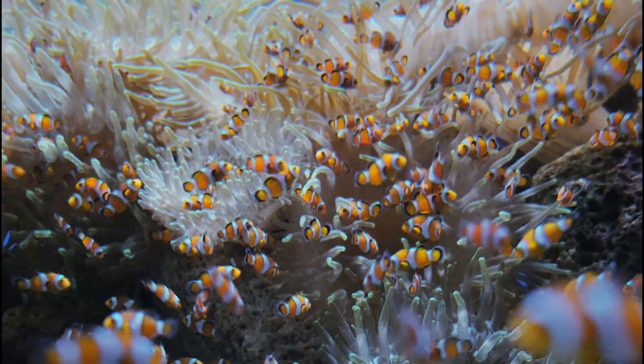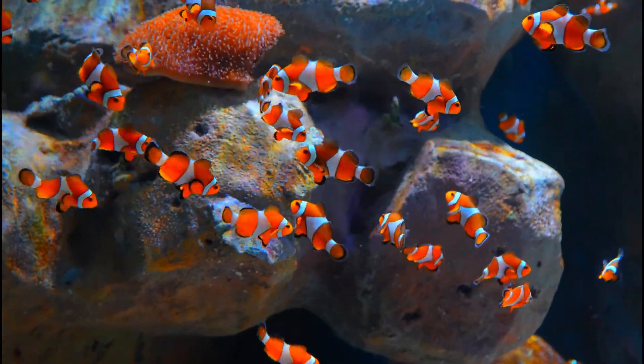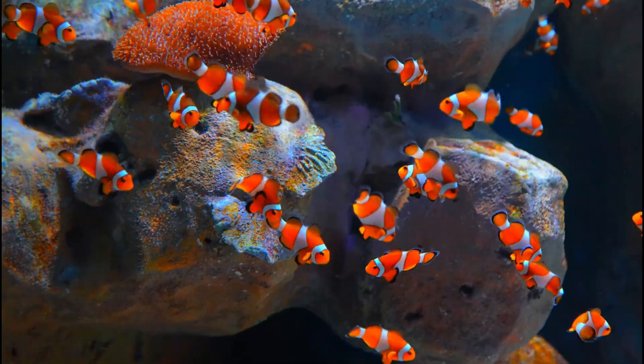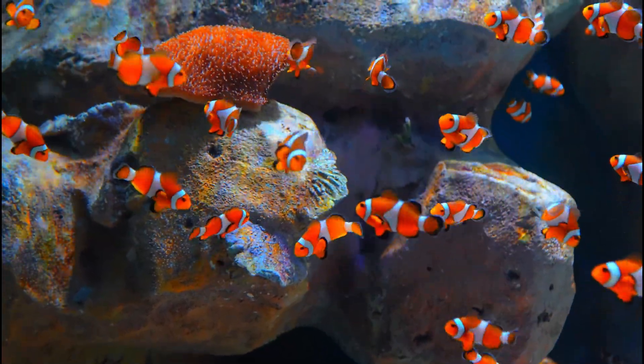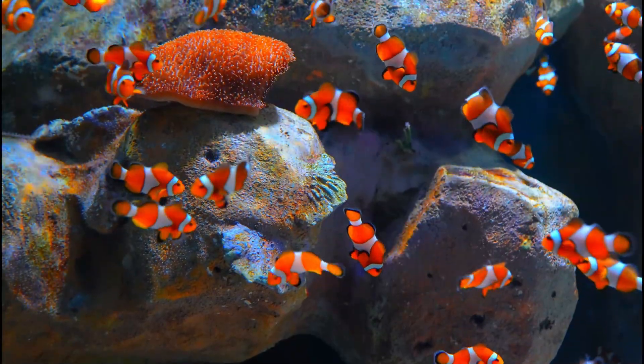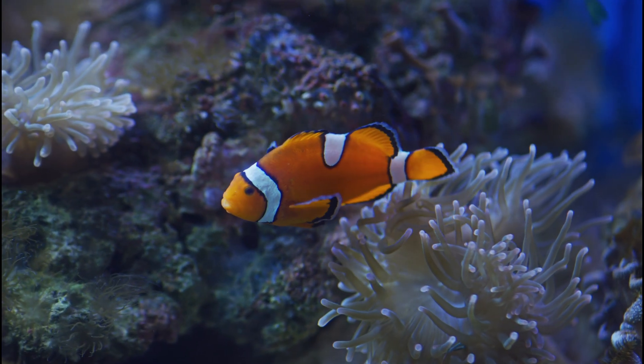Clownfish are amazing little swimmers with big personalities. Next time you watch a movie with a clownfish in it, you'll know all the secrets. Thanks for exploring with me, friends. Until next time, keep learning, keep smiling, and stay curious.